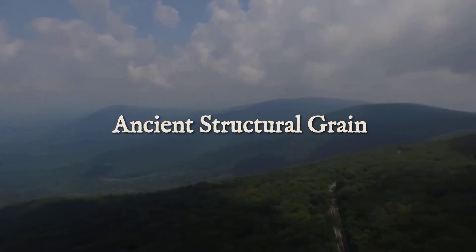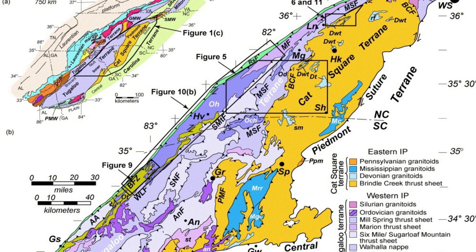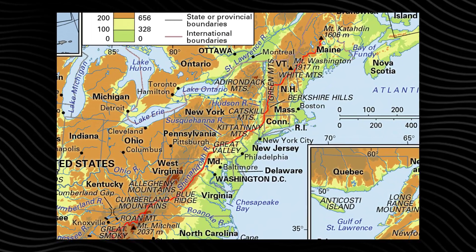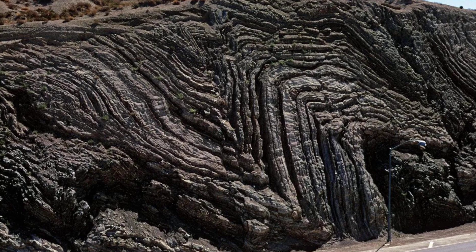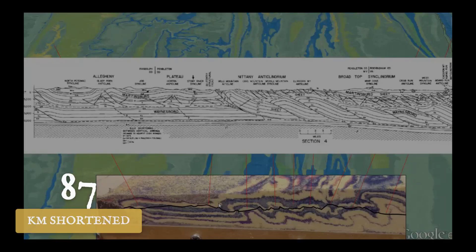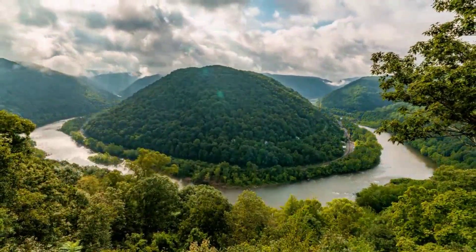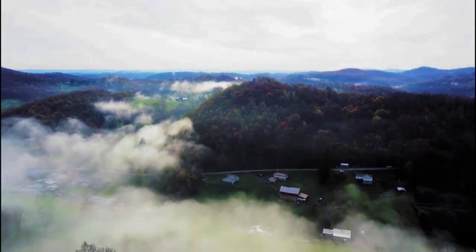An entire region was given a structural grain that still shapes its surface today. Crustal shortening during the Alleganian phase created a dense network of folds and thrust faults stretching from Alabama to Newfoundland. Thick packages of sedimentary rock were bent into arches and troughs, while older, resistant basement blocks became the anchors for future valleys and ridges. In places, the crust was shortened by over 100 kilometers, leaving behind a pattern of alternating highs and lows that dictated where water could flow. Over time, this rigid template provided the physical corridors for future drainage.